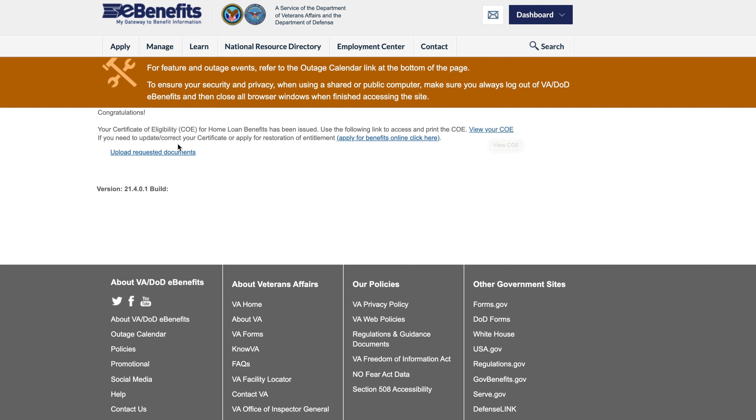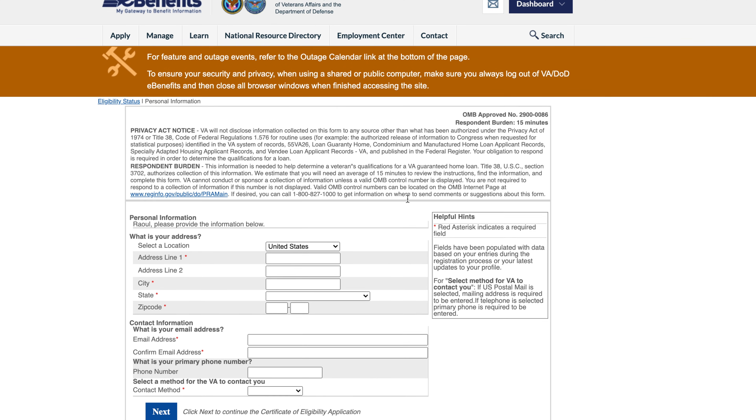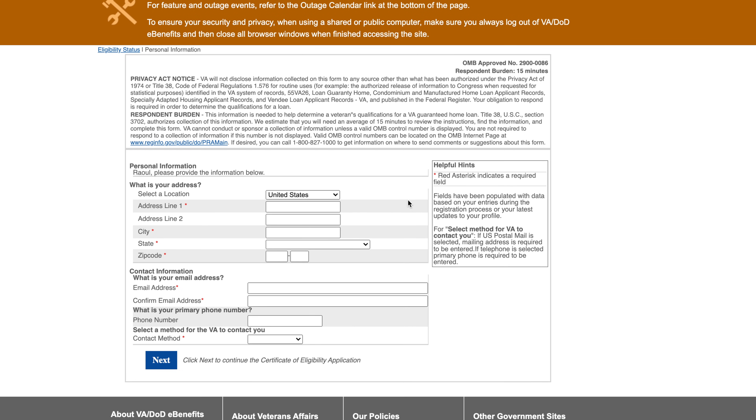Those are for the ones who have used their VA loan or already started the application with the lender. It's going to show you what the remaining entitlements are, or if you have to pay the VA funding fee. This is the information that the lender will need before they start the VA home loan process. Now, if you want to get ahead of the game and see what the VA already qualifies you for — whether you have entitlements before you even speak with the lender — you will click the other link to actually initiate the process.